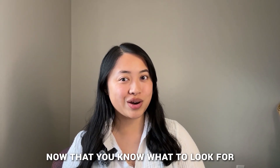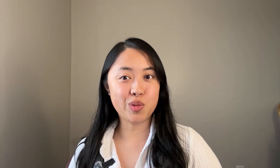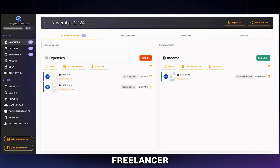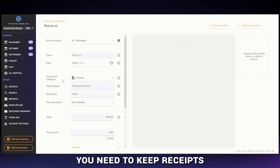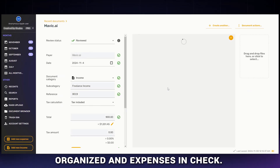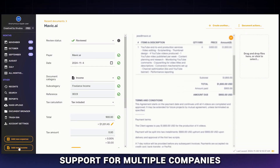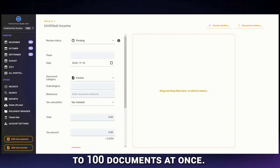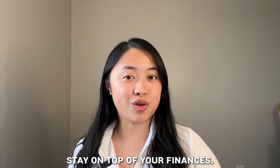Now that you know what to look for, let's jump into the top six expense tracking apps for 2024. I'll break these down by who they're best for so you can find the one that fits your business. Number one, Spark Receipt — best for solopreneurs and small businesses. If you're a solopreneur, freelancer, or running a small business, Spark Receipt is built with you in mind. It's more affordable and gives you the tools you need to keep your receipts organized and expenses on track. You get faster OCR, unlimited scans, support for multiple companies, over 150 currencies, and the ability to upload in bulk up to 100 documents at once. It's powerful but simple to use — exactly what you need to stay on top of your finances.